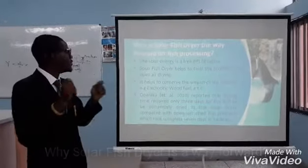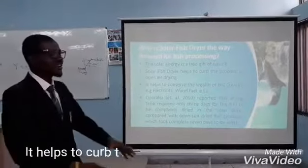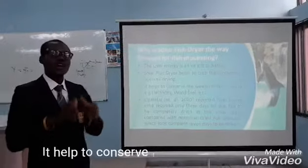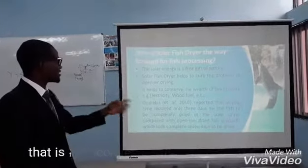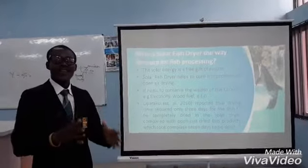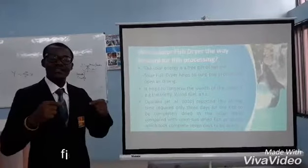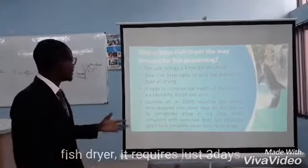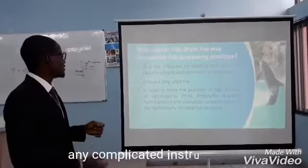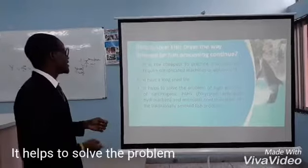Why is Solar Fish Dryer the way forward? Solar energy is a free gift of nature. Solar Fish Dryer helps to cope with the problem of open air drying and helps to conserve resources in terms of electricity and fuel. Corporate research reported that in open air drying, it requires seven days for a fish to be completely dry, but with solar drying, it just requires three days. It is the cheapest method to practice and does not require complex infrastructure. It has a long shelf life and helps to cope with the problem of carcinogenic PAH compounds.